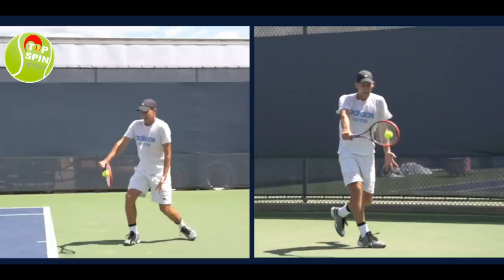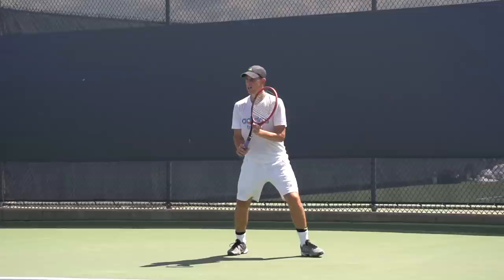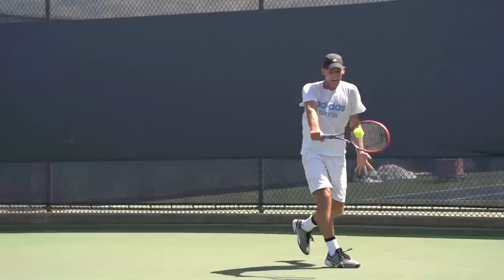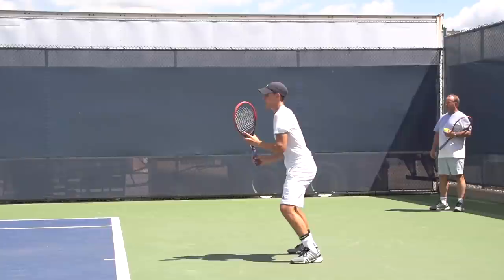Hello everyone, this is Jon Frelsdo with TopspinTennis.com. In this video, I'm going to do an analysis on Dominic Thiem's one-hand backhand. We shot this video at 240 frames per second back in 2014 in Cincinnati, so there's a lot of detail. I'll share with you some of the commonalities he has with the pros on tour.